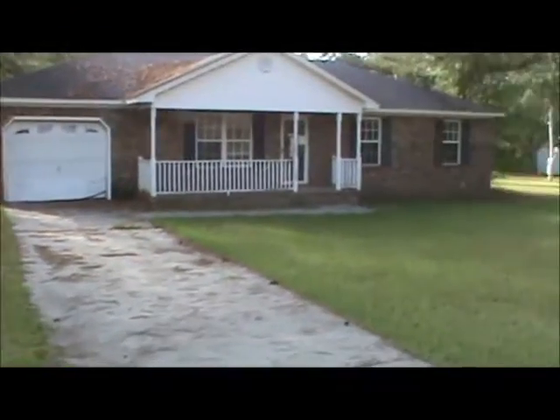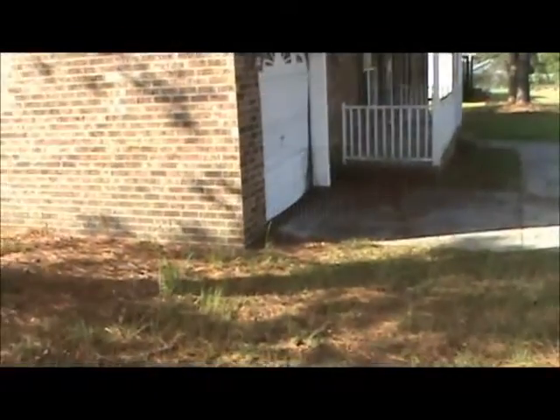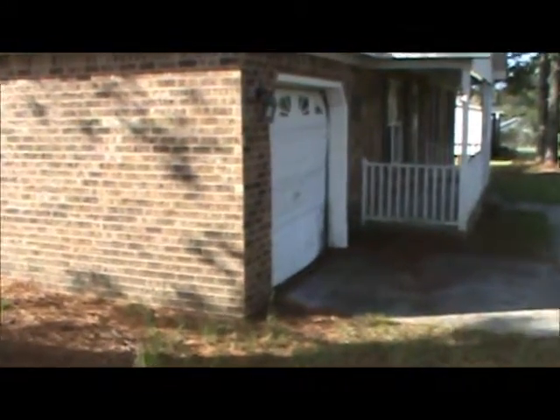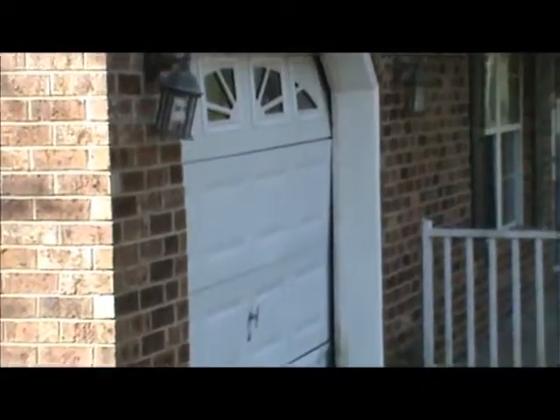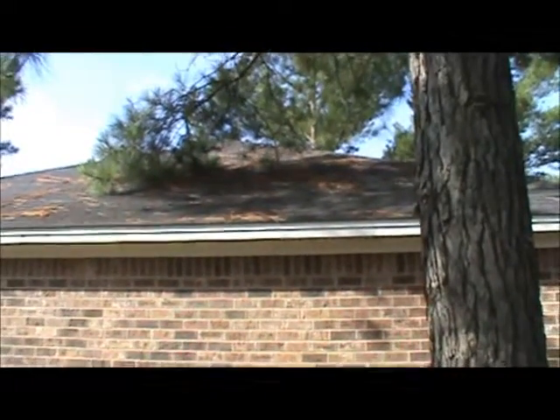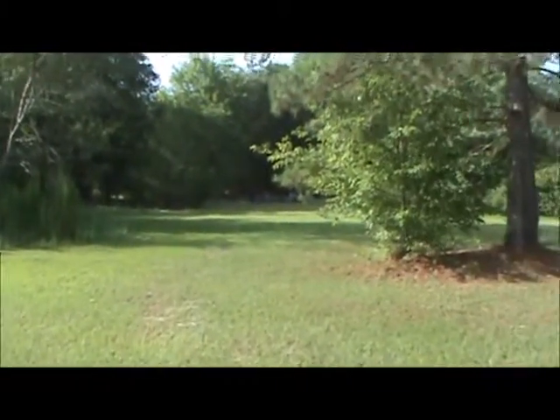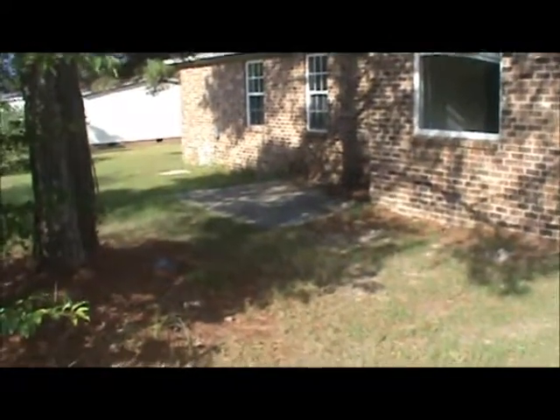You can see the mature trees surrounding the house. There's a large backyard at the home at 68 Janice Court in Bishopville — nice space for entertaining. A concrete patio sits outside the kitchen and dining room den area.